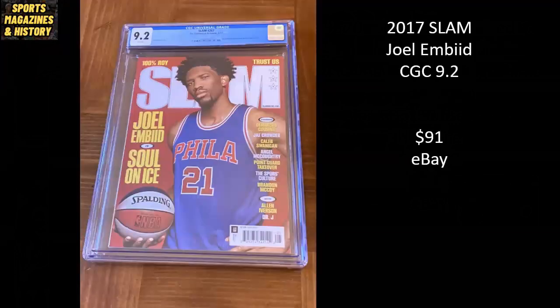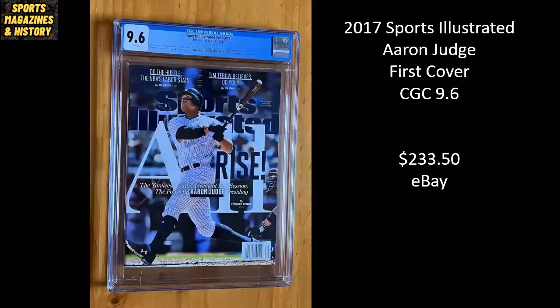Here's another Slam from 2017 — I believe Joel Embiid's first Slam cover, a CGC 9.2, making a play on a previous classic issue with Allen Iverson. This copy went for $91 on eBay. And 'All Rise' — this is the first cover for Aaron Judge from 2017, a CGC 9.6, sold for $233.50.